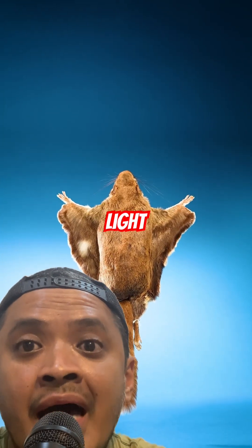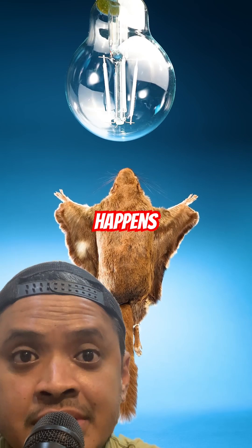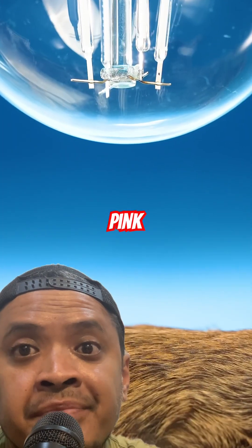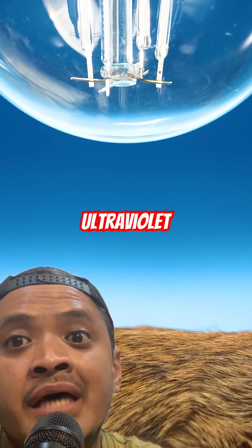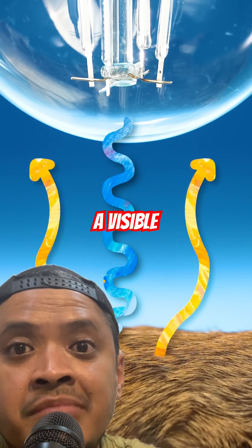Shine a UV black light on a flying squirrel and something strange happens — its belly glows bright pink. That glow comes from special compounds in the fur that absorb ultraviolet light and re-emit it at a visible wavelength.